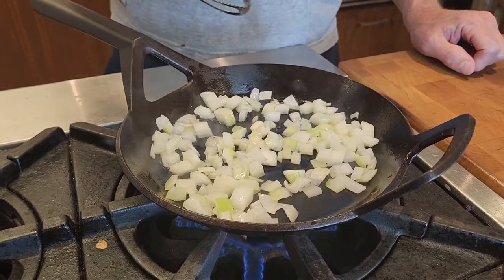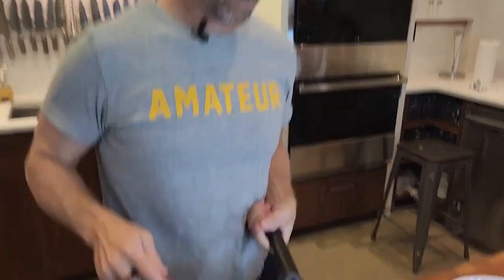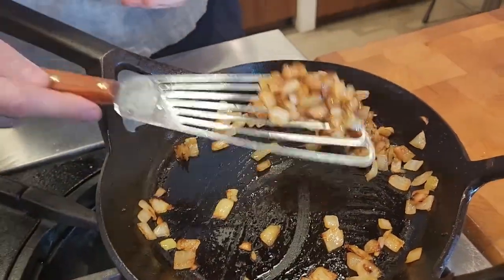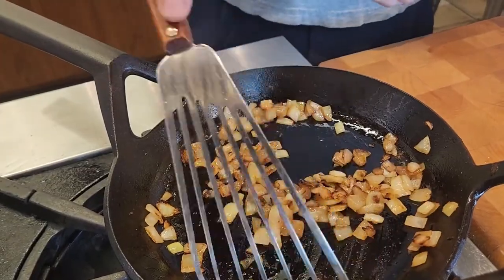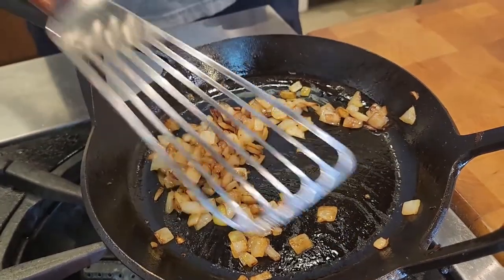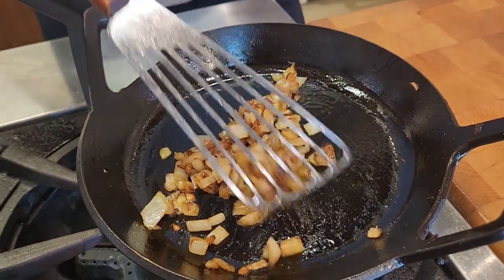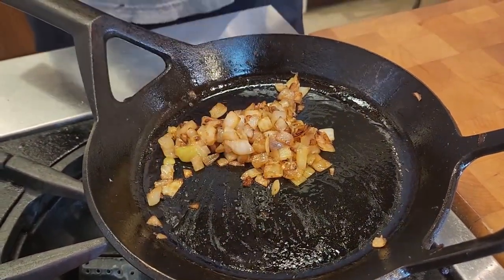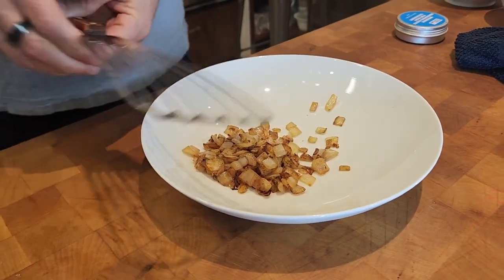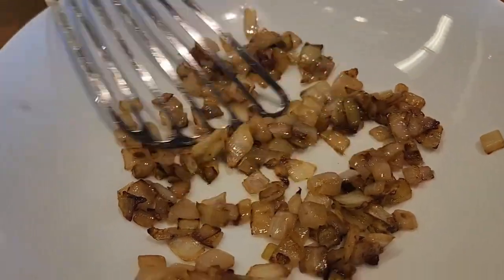Let's do a little time-lapse and cook these up. The onions are all done — beautifully salted and ready to go. Nice even brownness, nicely caramelized, translucent, and absolutely zero sticking. There are no bits or pieces on there whatsoever — a beautiful, even result. That is exactly what you want in a finished result when cooking onions.